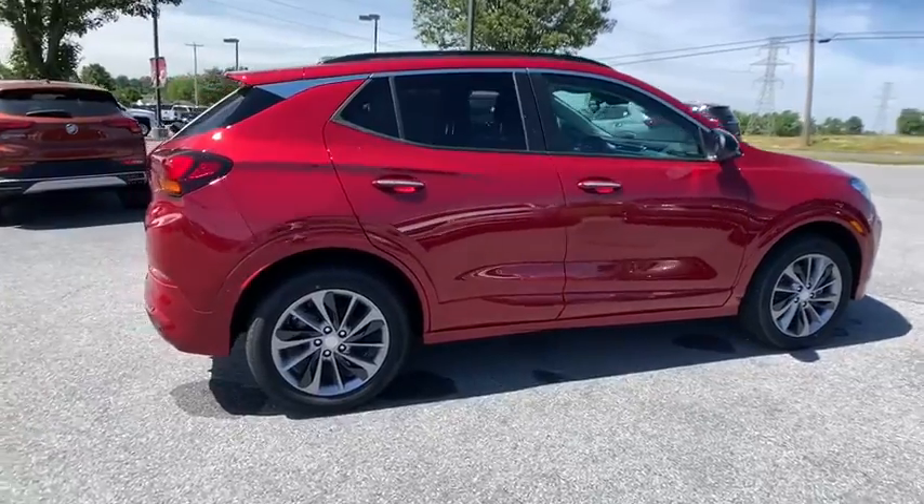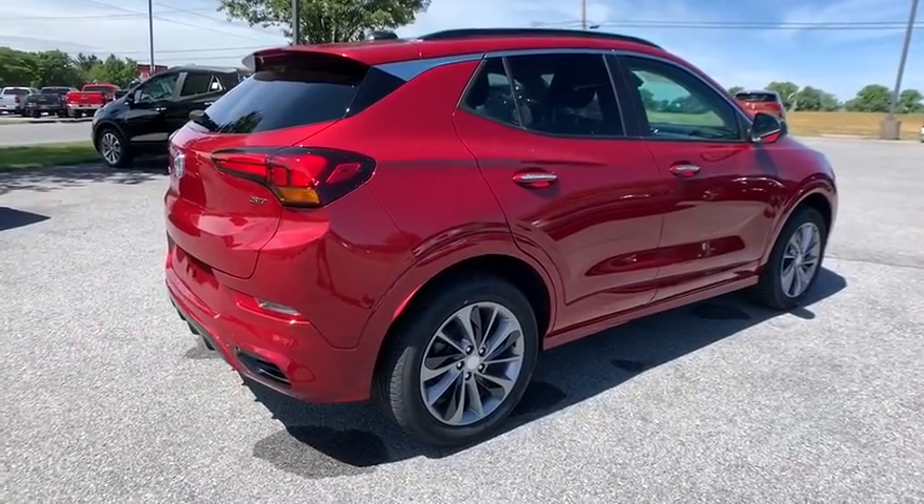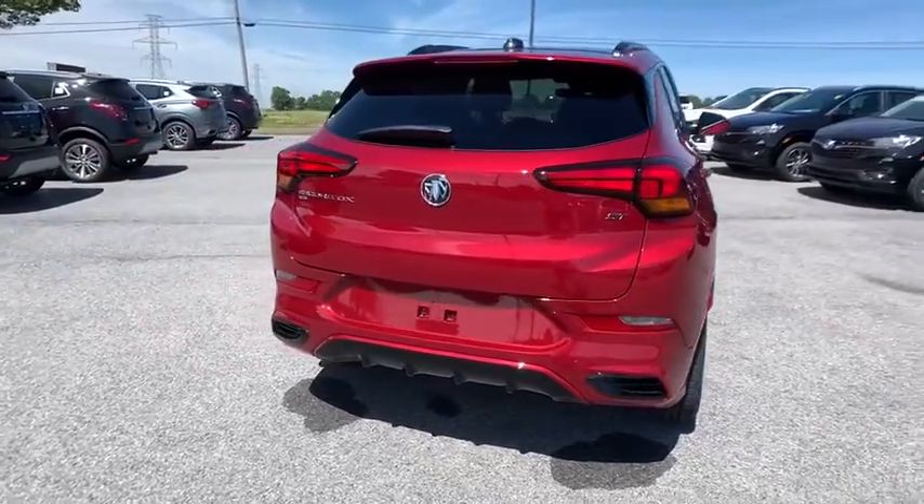Traction control, dual airbags, alloy wheels, power steering, aluminum wheels, four-wheel disc brakes, electronic stability control, security system, compass.